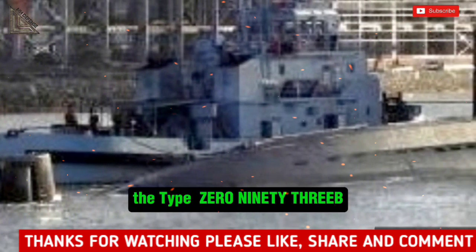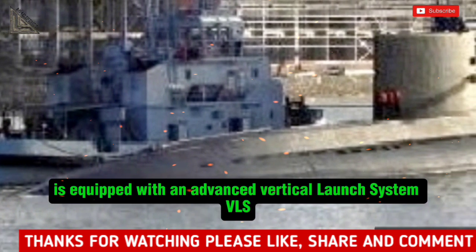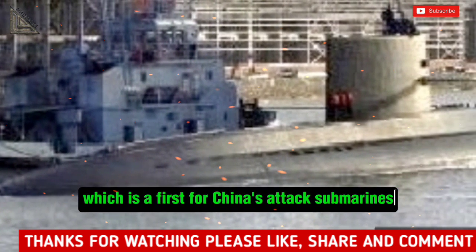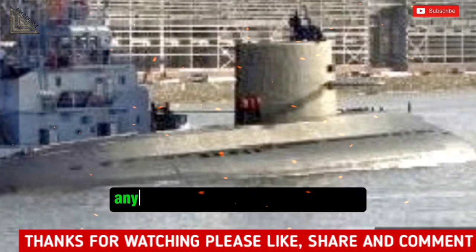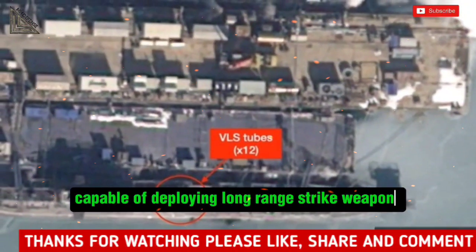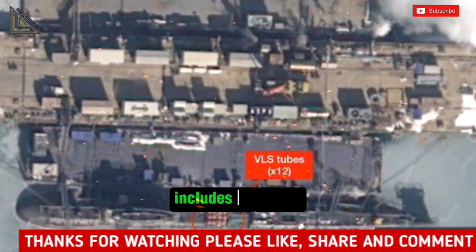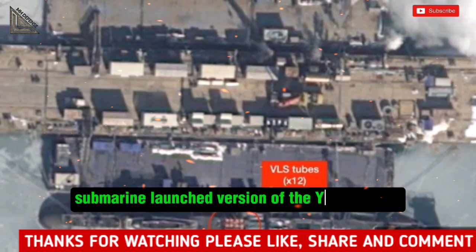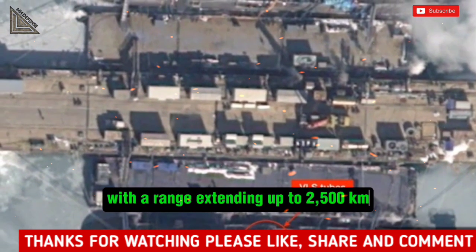The Type-093B is equipped with an Advanced Vertical Launch System (VLS), which is a first for China's attack submarines. Reports suggest that this system could house anywhere from 18 to 24 launch cells, capable of deploying long-range strike weapons. This capability potentially includes the latest submarine-launched version of the YJ-21 missile, with a range extending up to 2,500 kilometers.